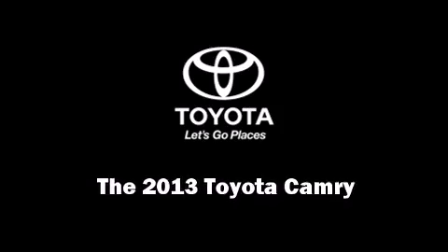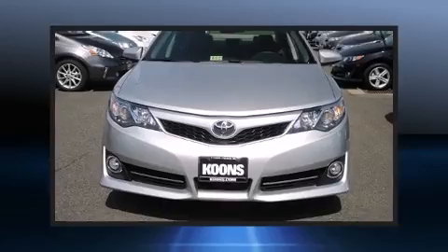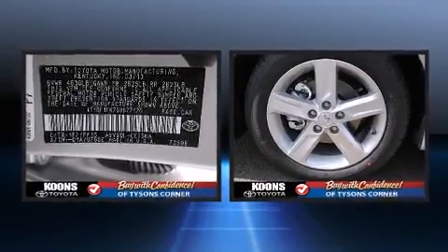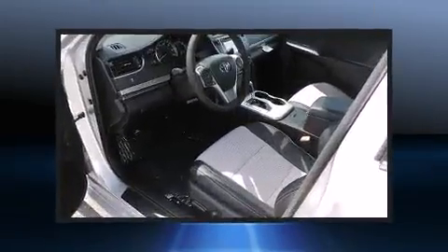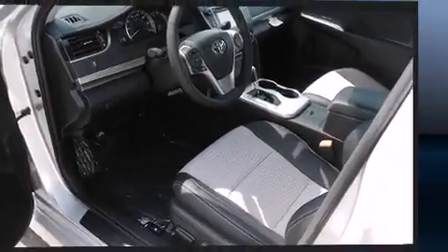The 2013 Toyota Camry. This four-door, five-passenger sedan is ready to drive off the showroom floor. It features an automatic transmission, front-wheel drive, and a 2.5-liter four-cylinder engine.